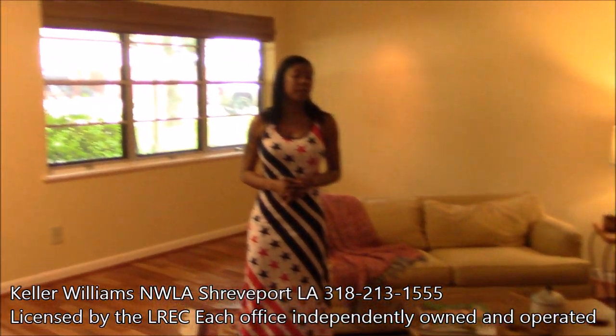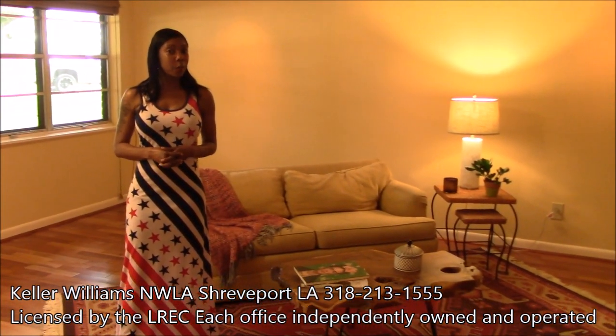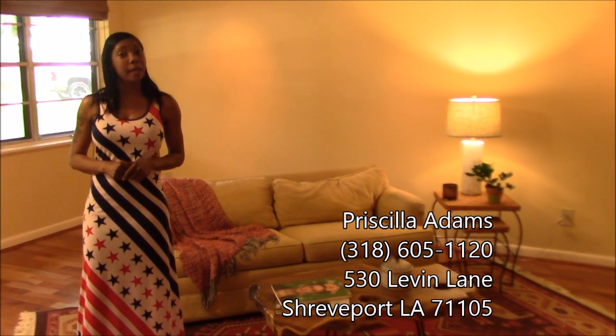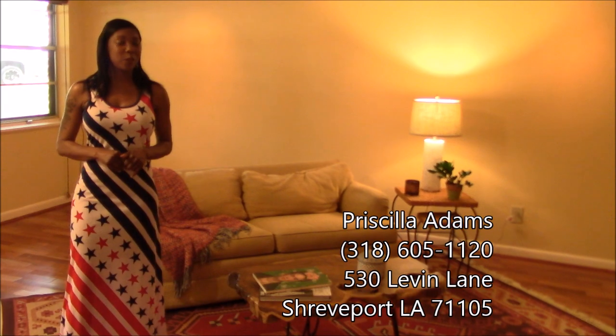That's our quick tour of 530 Levin Lane, three-bedroom, two-bath, in Broadmoor Terrace. I am Priscilla Adams, the go-to girl for real estate. So if you're interested in buying or selling a home, please give me a call: 318-605-1120.